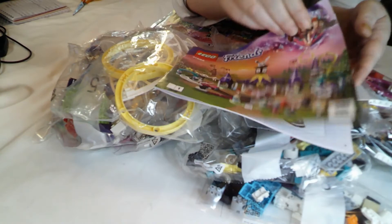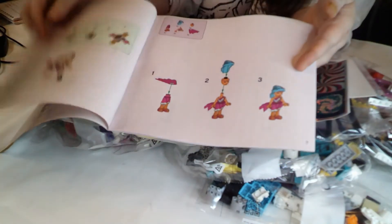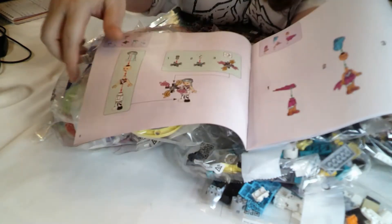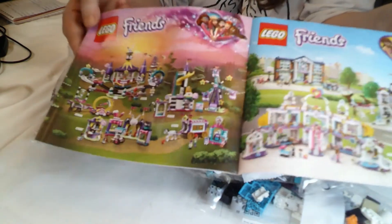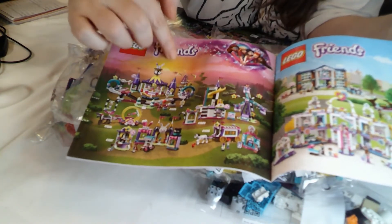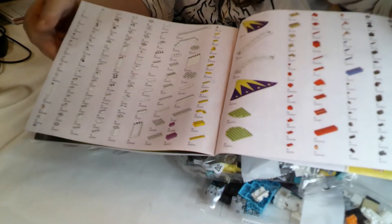Book one is bag one, which is the little fairground ride with the yellow circles - I don't know what it's called. She seems to have a fire juggling thing going on there, and the booklet just steps you through building that one little building. It's got the advert for the range at the back: the roller coaster, the ferris wheel and slides, the caravan, the funfair stalls, the acrobatics thing, the school, the hotel and the shopping mall, plus the entire part list for the whole set.